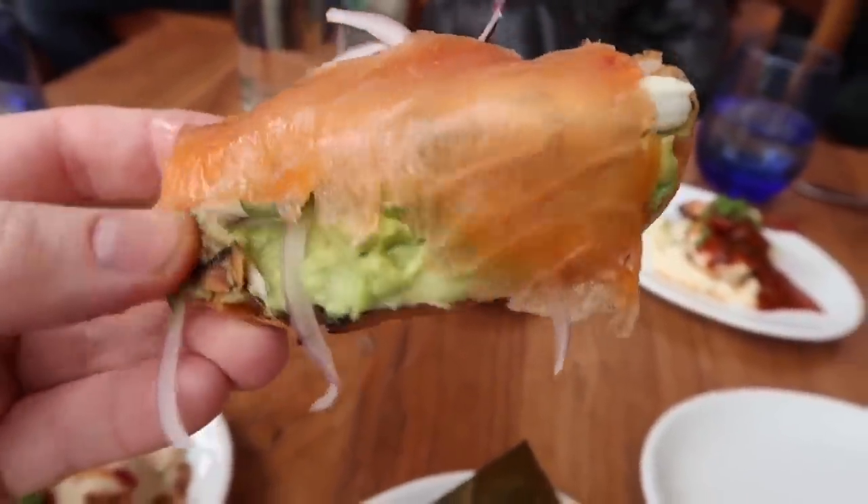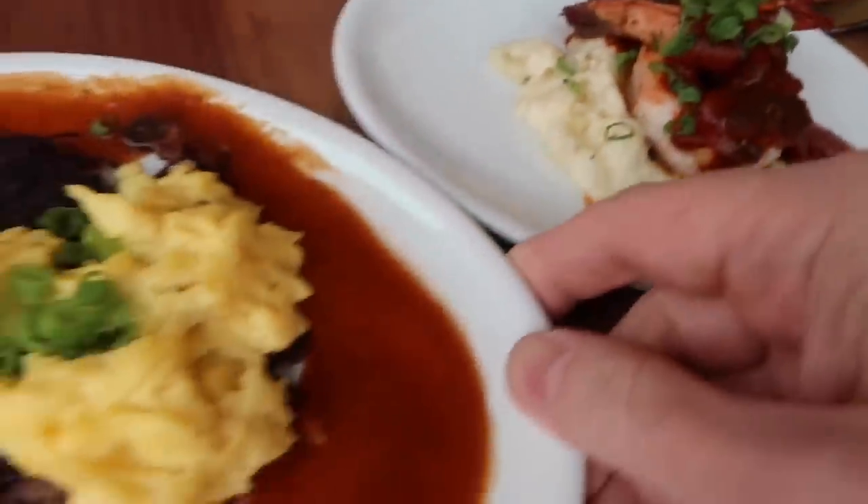How about the salmon avocado toast? Nice and fresh. And how about these biscuits and gravy? The gravy is fantastic. This is a little hard. Luckily I got more shrimp and grits and short rib hash.